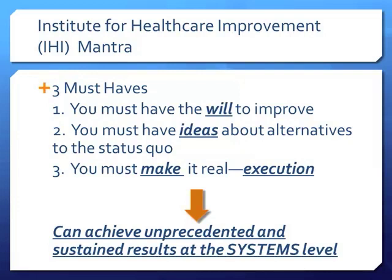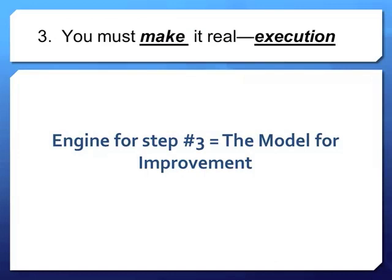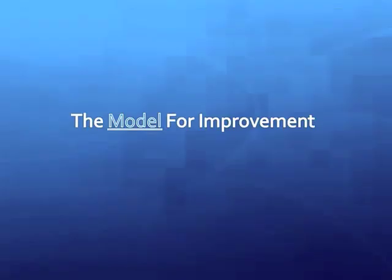In order to achieve unprecedented and sustained system results — because QI is about changing an entire system involving multiple people, not individual achievement — you have to make it real and execute it. The engine for making it real is a framework called the Model for Improvement, referred to as the MFI. We have a short video from the IHI to introduce you to the model for improvement.